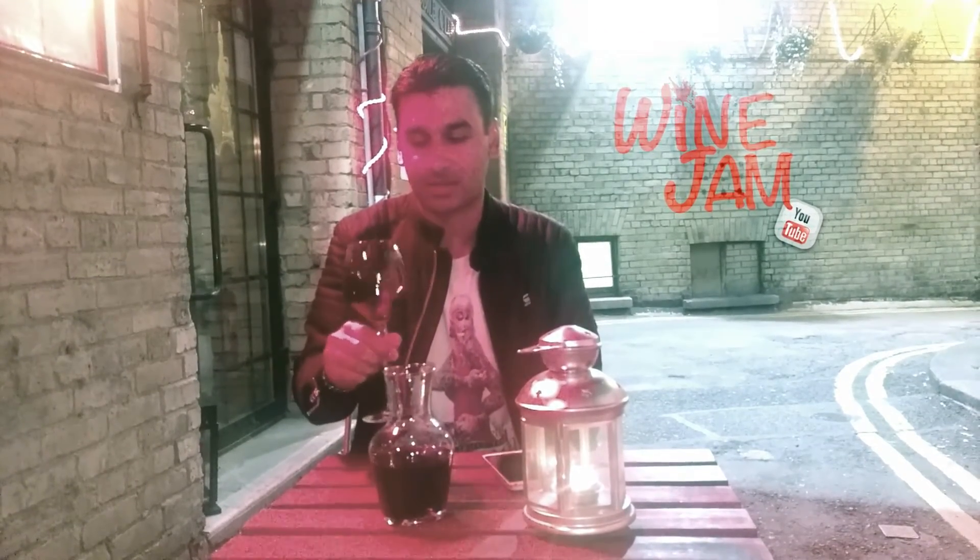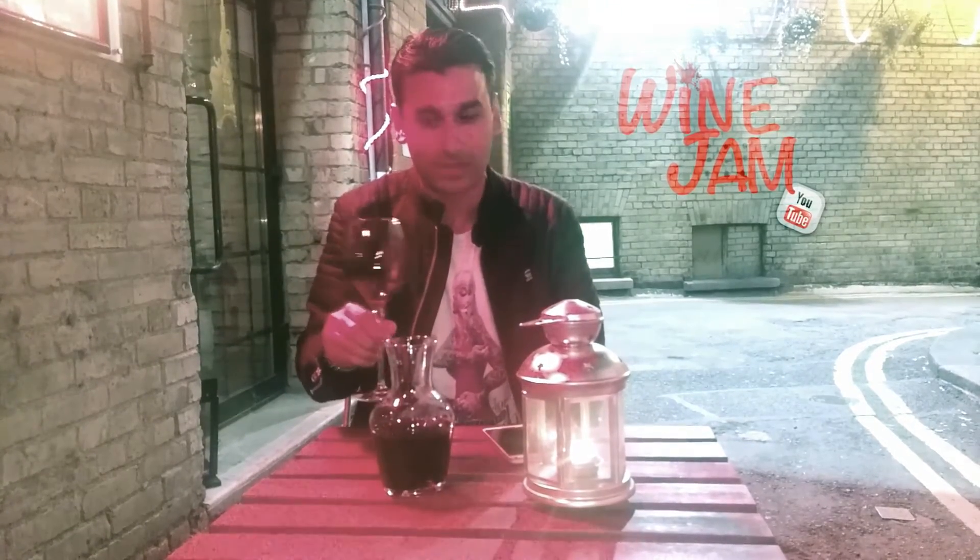Hey guys, welcome back to WineJay with me, Somcash. So this is a vlog and we're doing this time in Ireland, in Dublin. Dublin is probably known for its beers, but this time we found a little place called La Ruelle — spelled R-U-E-L-L-A.